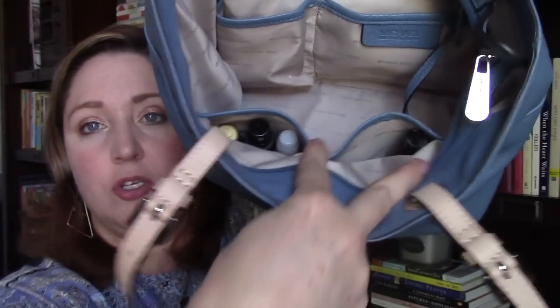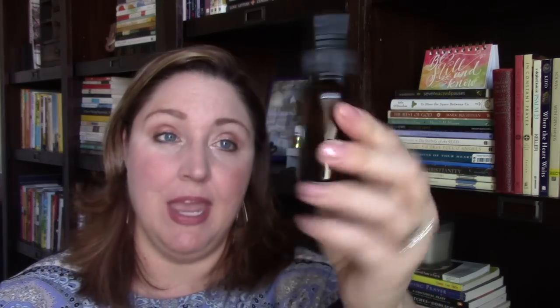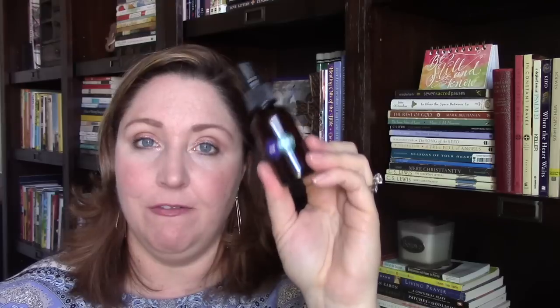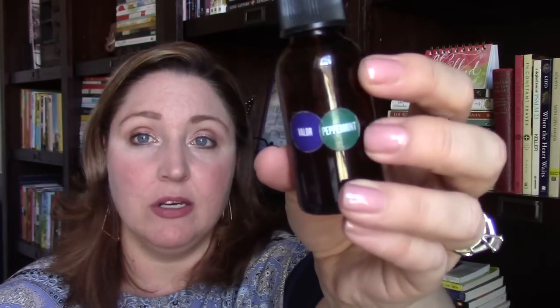In these two pockets on the other side — that's another thing I love about this purse; it's a decent size but the little pockets inside don't make the purse heavy. I have my Valor spray in here. I had a Peace and Calming spray but it ran out. In this one I put mostly Valor — about 10 to 15 drops — and I added one or two drops of peppermint just to make it really refreshing in summer, then distilled water. It smells so good, it's a wonderful little pick-me-up.